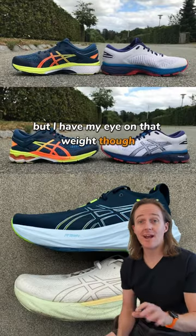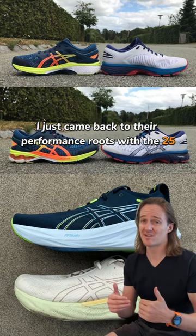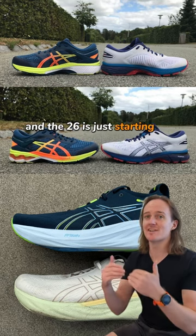But I have my eye on that weight though. After years of heavy bloated shoes, ASICs came back to their performance roots with the 25, and the 26 is just starting to creep in weight again.